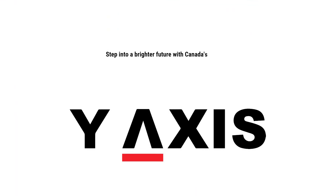Step into a brighter future with Canada's PR Visa. Contact us for free counseling.